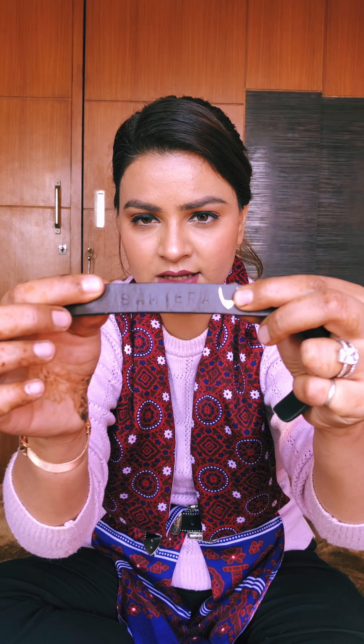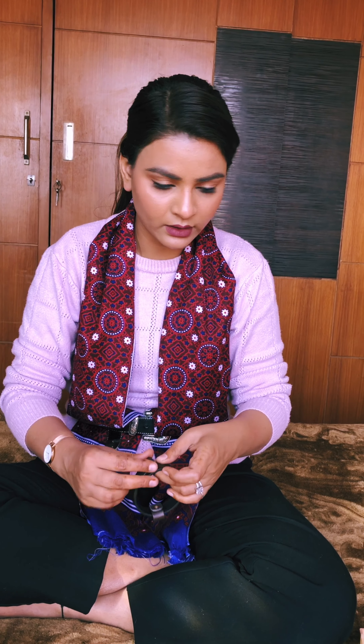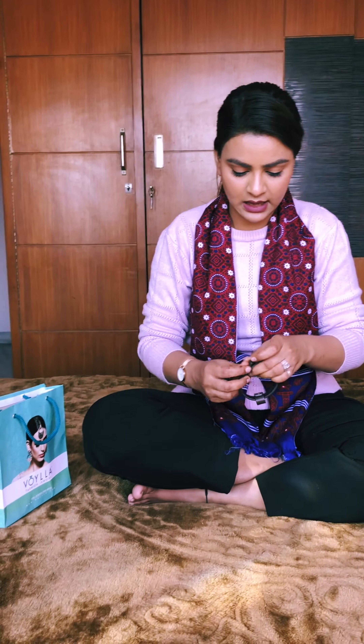Now moving forward to a hand band from High Design. I was attending an event where High Design was a sponsor. They engraved my name on it — you can see 'Samira' written right here. They gifted me this amazing hand band. It will look something like this — your hand, your name, and the High Design logo. It's a very pretty and nice gesture from them.